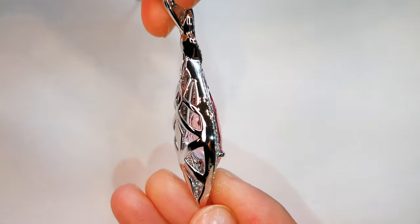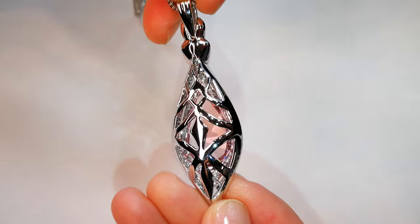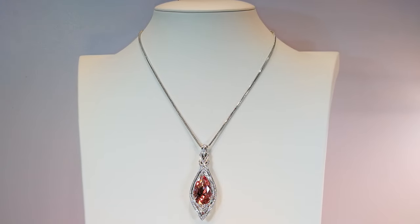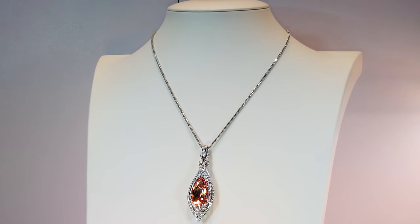You also have one and a half carats of flawless diamonds. The diamonds alone will set you back around seven and a half to eight thousand dollars. You've also got 40 grams of solid gold in this particular necklace statement piece.